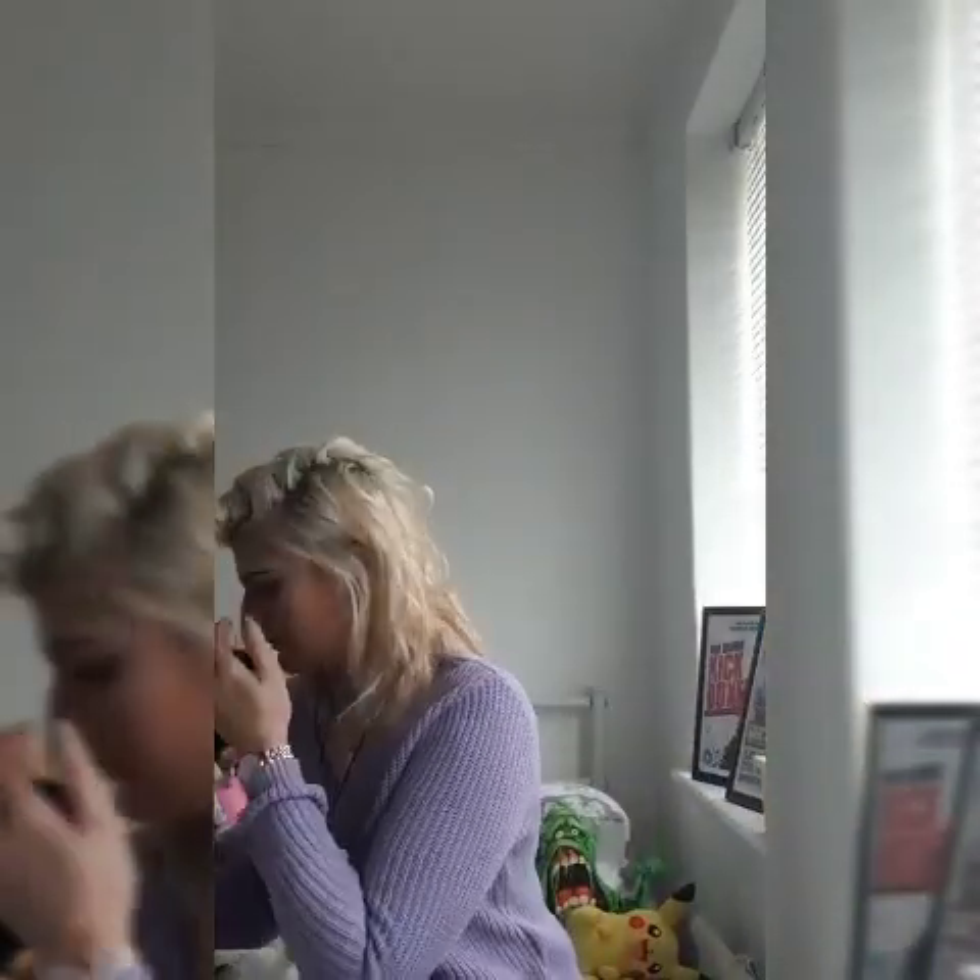I tried to change the background a little bit because my little sister told me that my background was really boring. It's still really boring because I couldn't really change it - you've got my teddies. Anyway, let's get the really boring stuff out of the way.